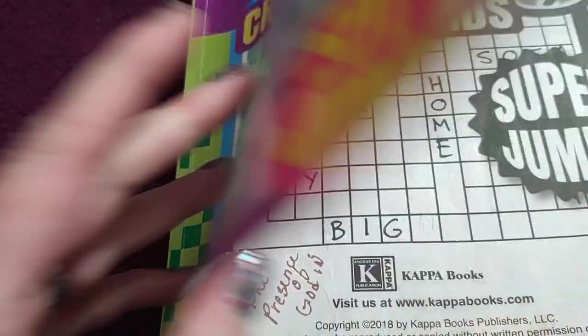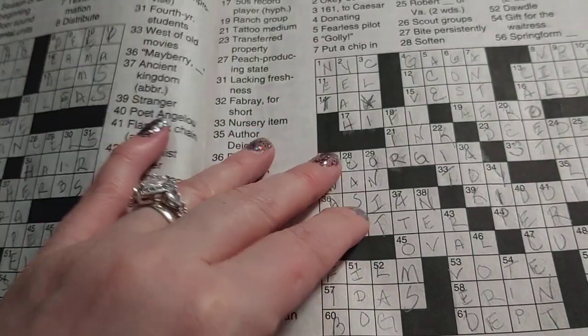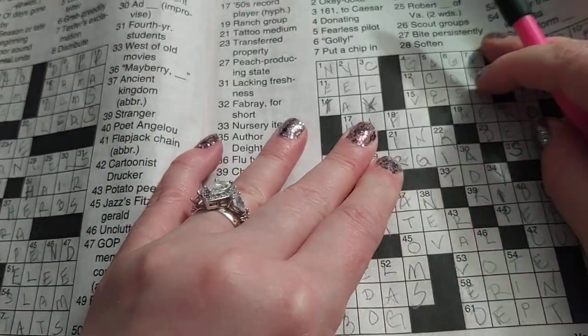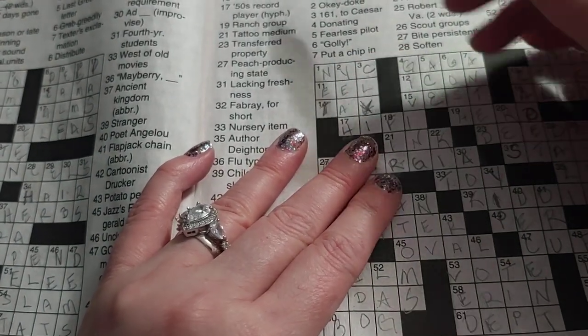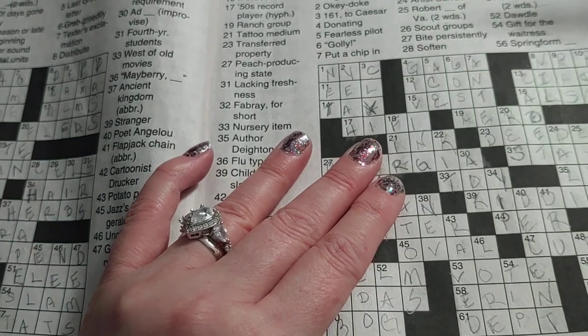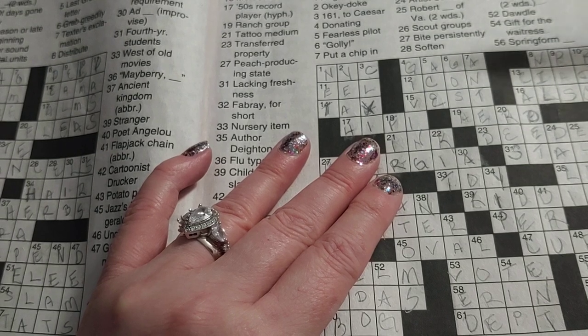What I like to do is just do maybe three or four a day. You just keep collecting the books, and when you get done you just buy another one. Sometimes we'll do them together, sometimes I'll do them by myself. Clay likes to do Sudoku, so he does those too.